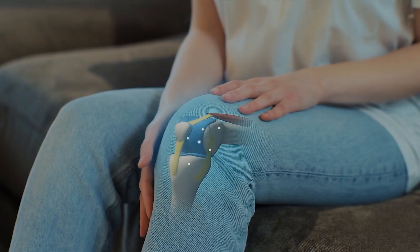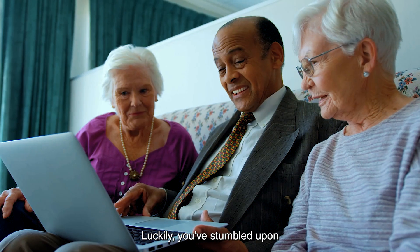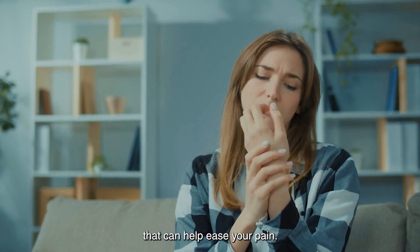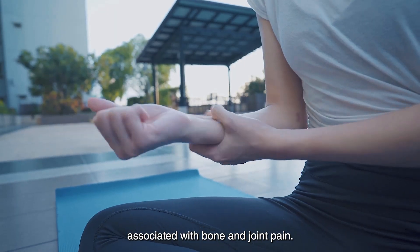Discover 7 Natural Remedies for Bone and Joint Pain. Millions of people experience bone and joint pain every day. Luckily, you've stumbled upon some great natural alternatives that can help ease your pain. Let's dive into some effective natural remedies that can help relieve the stiffness and mobility issues associated with bone and joint pain.